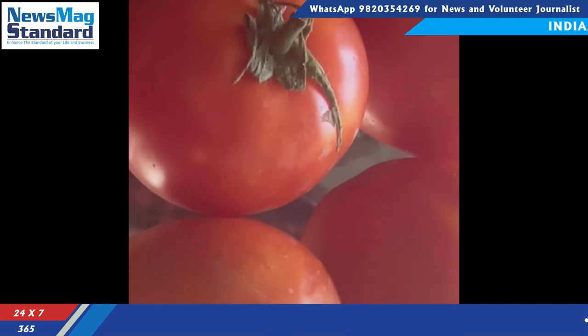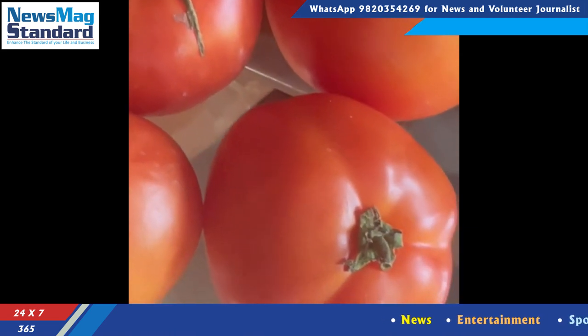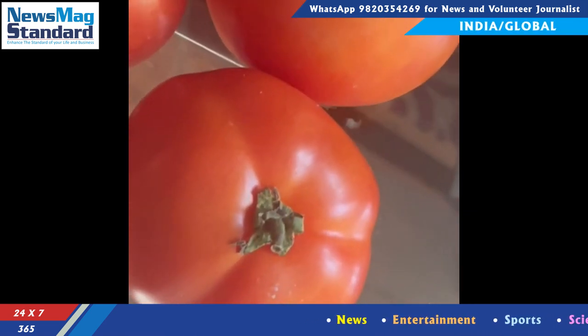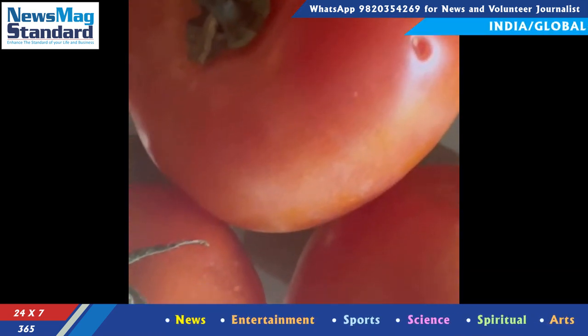Tomato leaves are usually compound; however, some varieties have simple leaves 10–25 cm long, pinnate with 5–7 leaflets. Both the vines and the leaves are covered with tiny hairs.